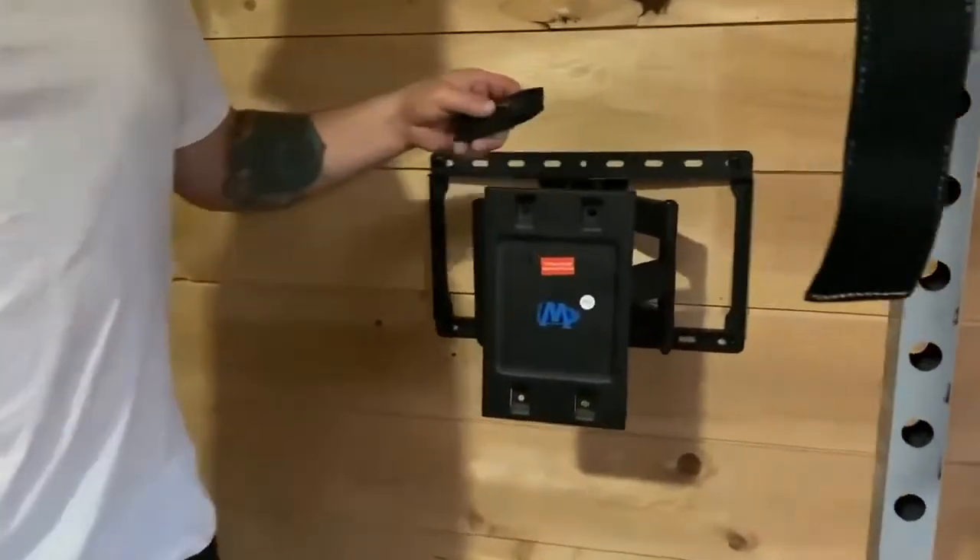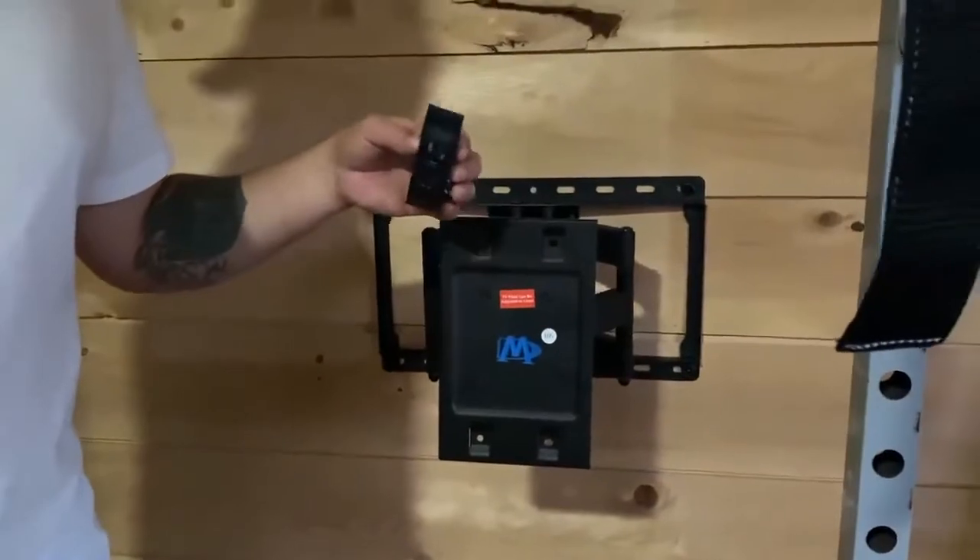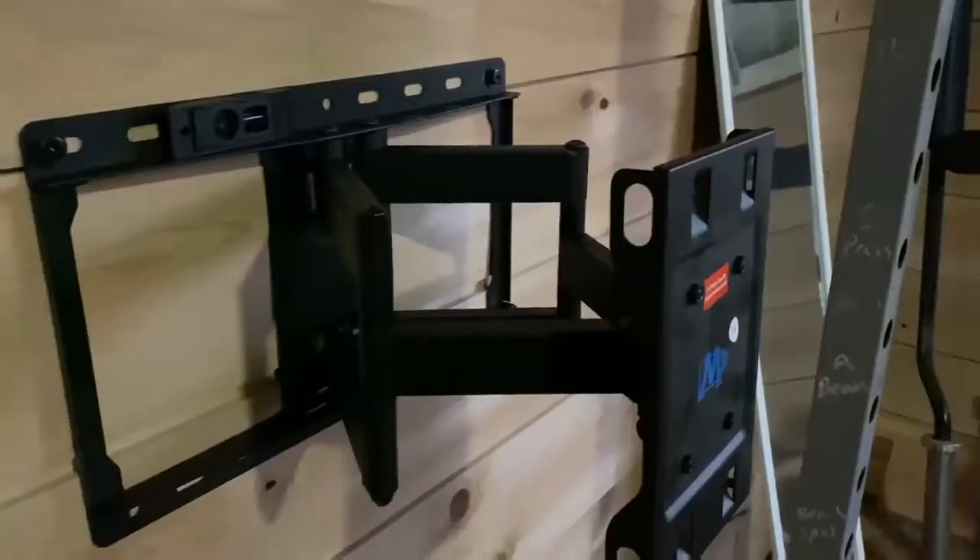This actually has an adjustment here and you can tighten it right there. It pushes in, out, tilts, and goes back and forth. It comes with a little level too — you could build your whole house with this level. It's a cool mount.